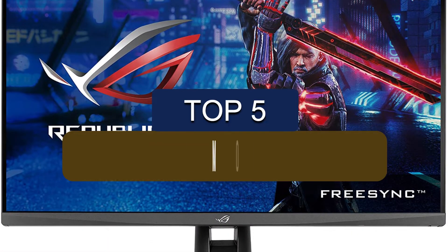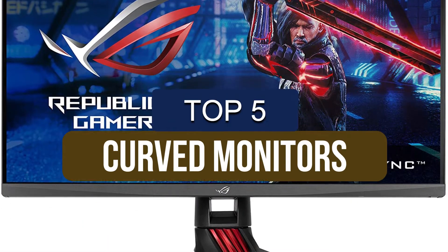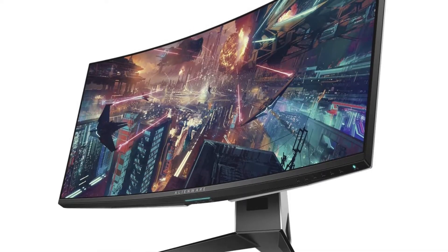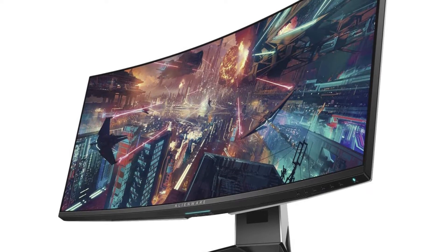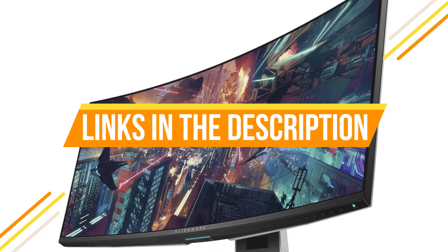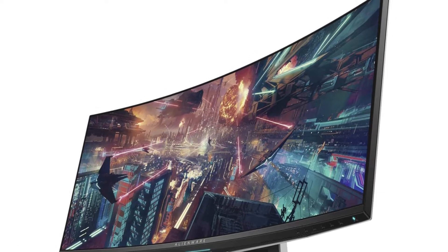In this video, we've put together reviews of the top 5 curved monitors available right now. We've included options for every type of consumer. If you want more information on the best and most up-to-date pricing on the monitors mentioned, be sure to check the links in the description below. Let's get started.